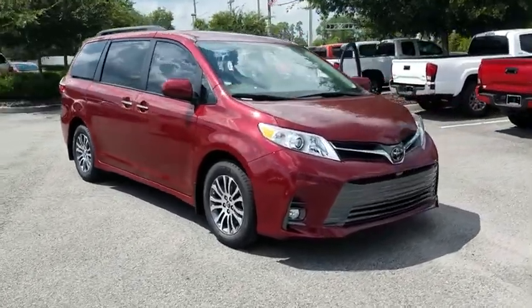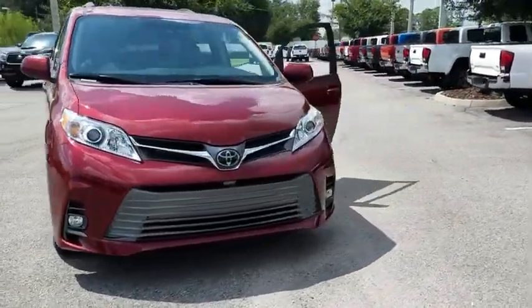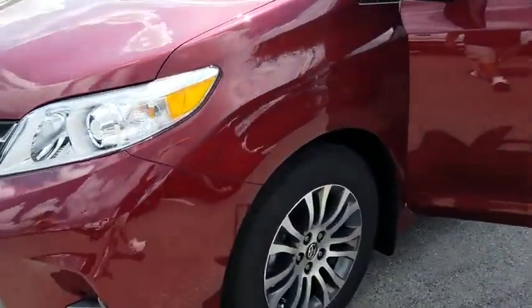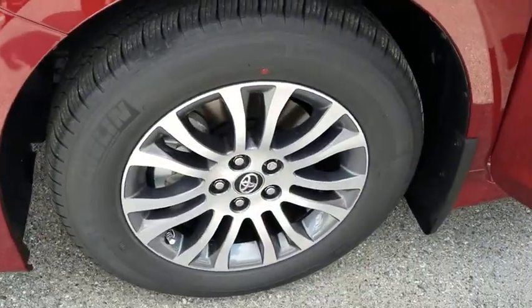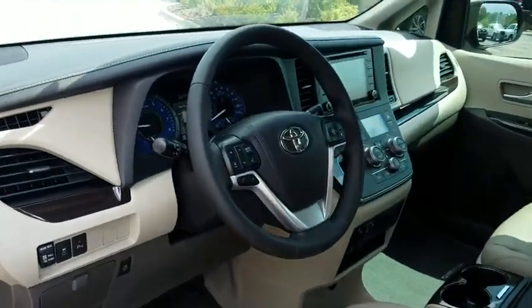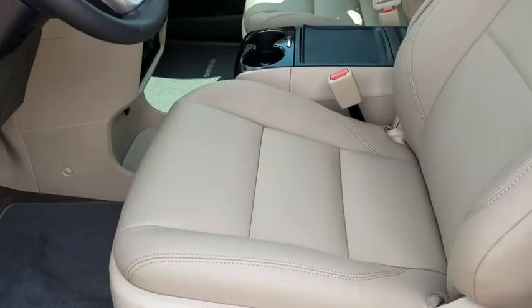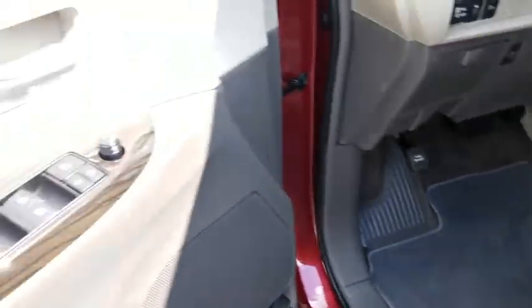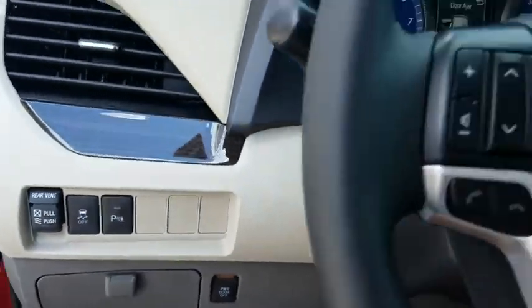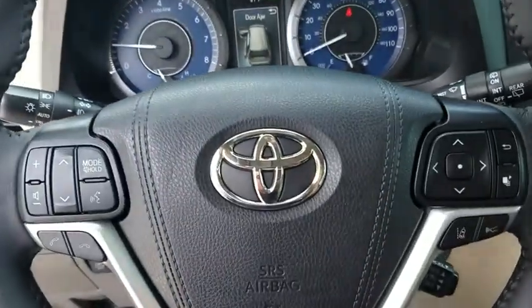The 2019 Toyota Sienna. Sienna offers excellent overall quality and long-term dependability, making it a hassle-free vehicle to drive day in and day out while contributing to peace of mind on long road trips. Add a refined and fuel efficient V6 engine, a smooth ride and upscale interior accommodations to the mix, and it's easy to see that Sienna is built with the whole family in mind.